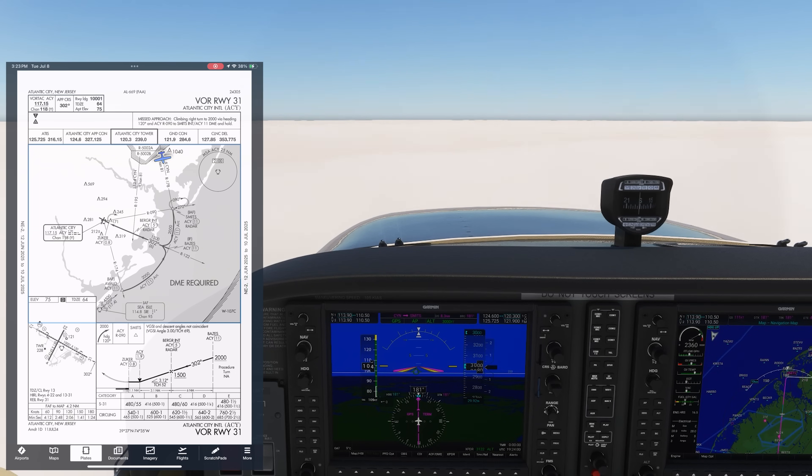Can you use GPS for everything? We certainly get used to doing so a lot, especially with advanced avionics like the G1000. We're on top of a thick layer going into Atlantic City, New Jersey. We've been told to expect the VOR approach into runway 31 from Smits, which is the initial approach fix closest to our arrival from the north.